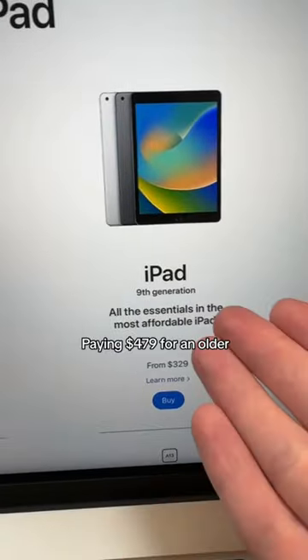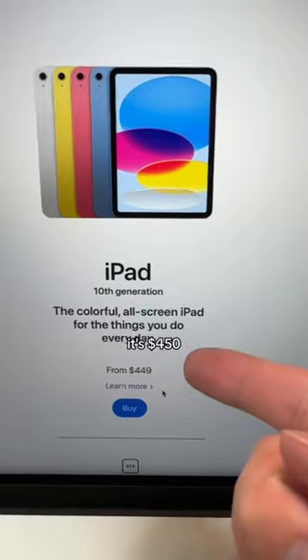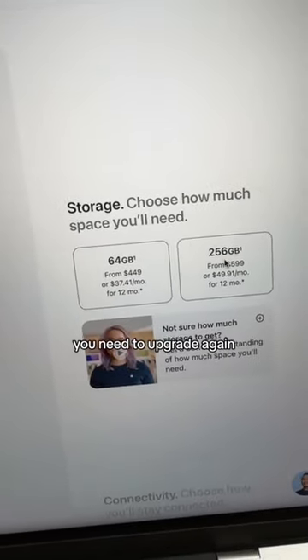Paying $479 for an older iPad doesn't really make sense, so you're probably going to lean towards the other option because it's a little cheaper — it's $450. But you go to get that $450 option and it's only 64 gigs. What do you do? You need to upgrade again. $599.